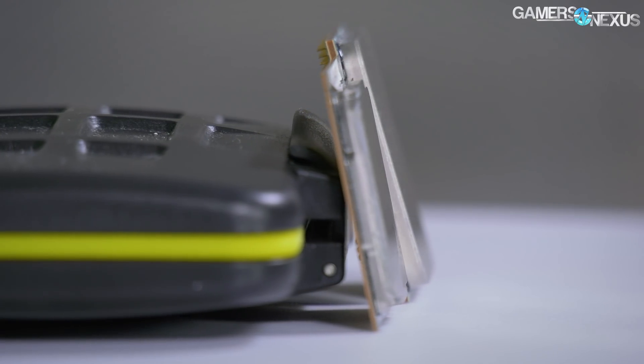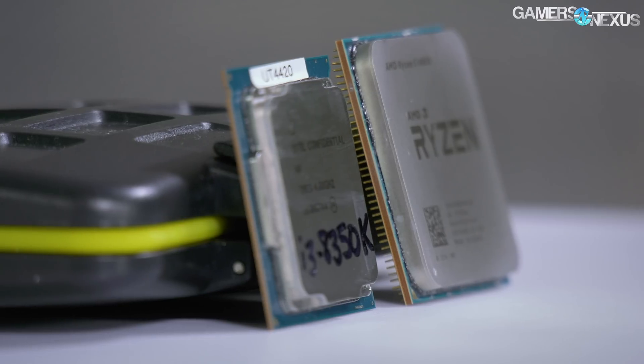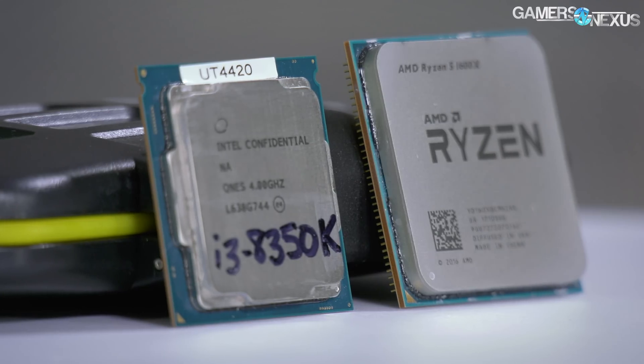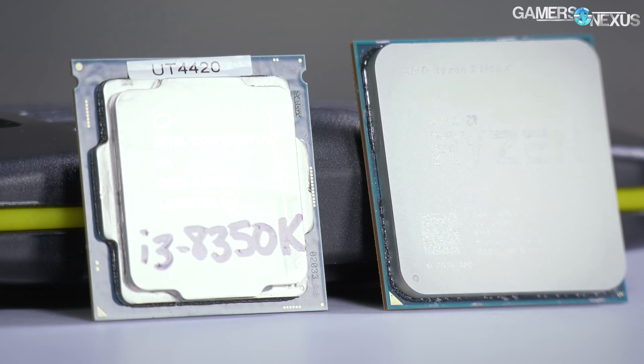The R5-1600, for example, makes more sense to compare to the 8350K because ultimately they fall out at about the same price, ignoring the cost of things like the motherboard and looking strictly at the CPUs. So for this video, we're primarily going to focus the verbal energy on talking about the R5 versus the 8350K.